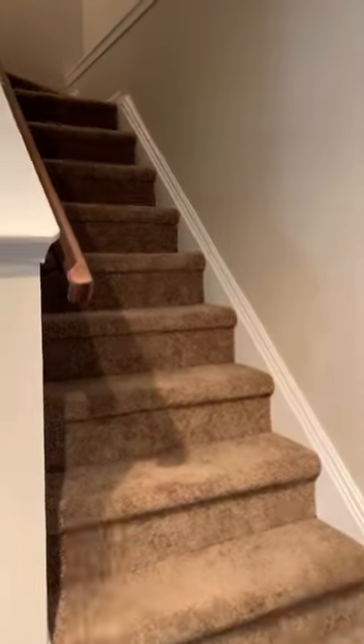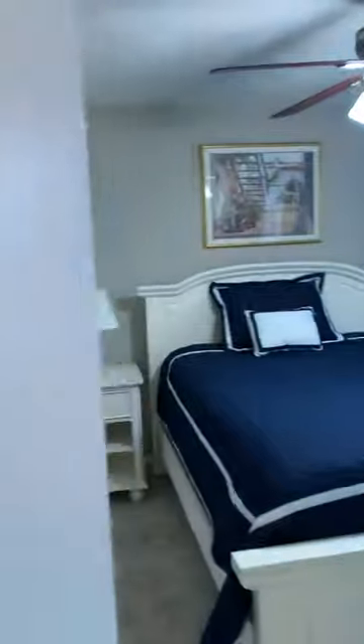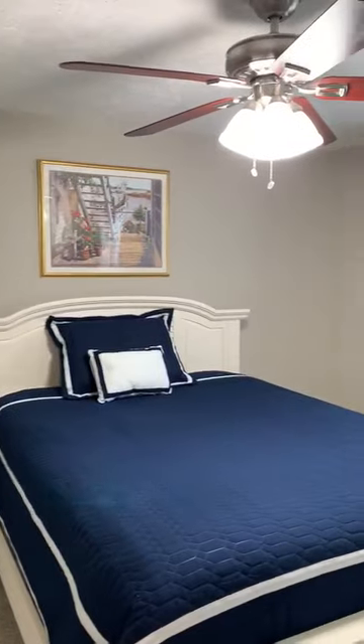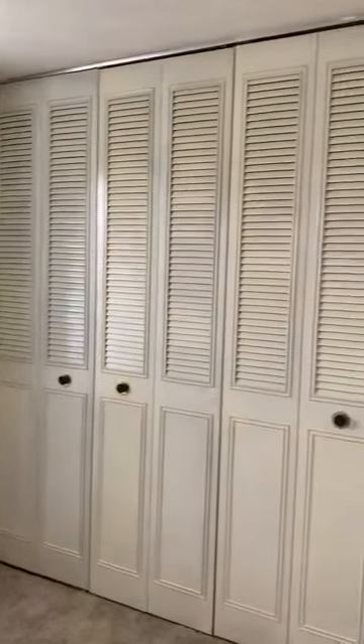Let's go upstairs and take a look at the bedrooms. New carpet on the stairway. Seller did everything right — fresh paint. This is your master bedroom. There's the door to the full bath. Ceiling fan with light. Two windows. Huge closet.